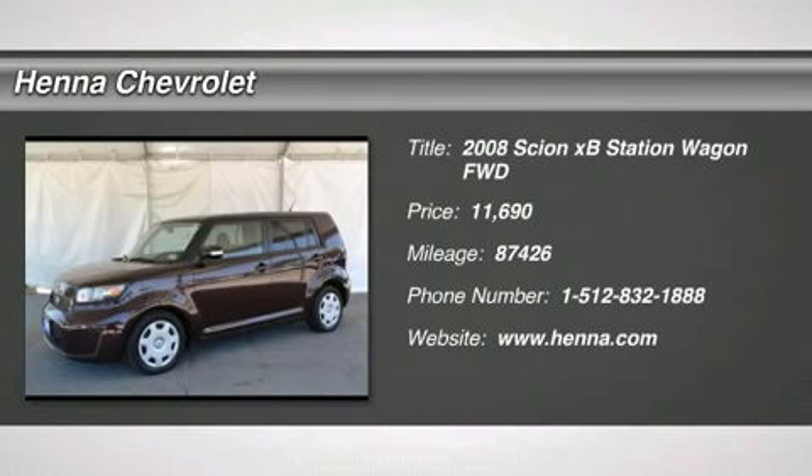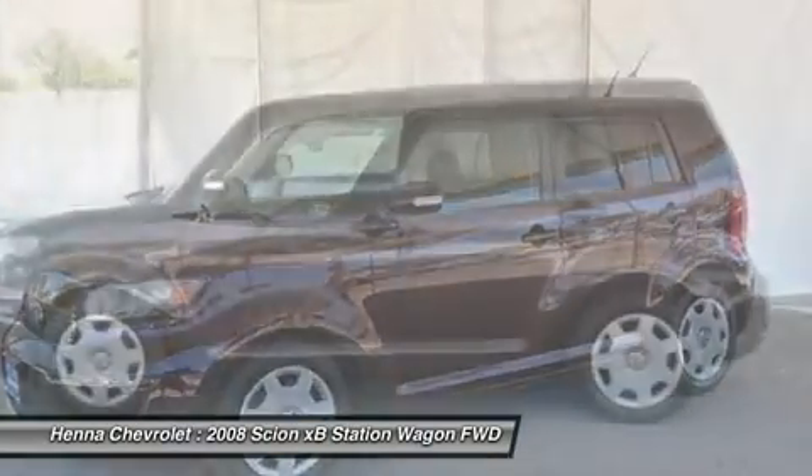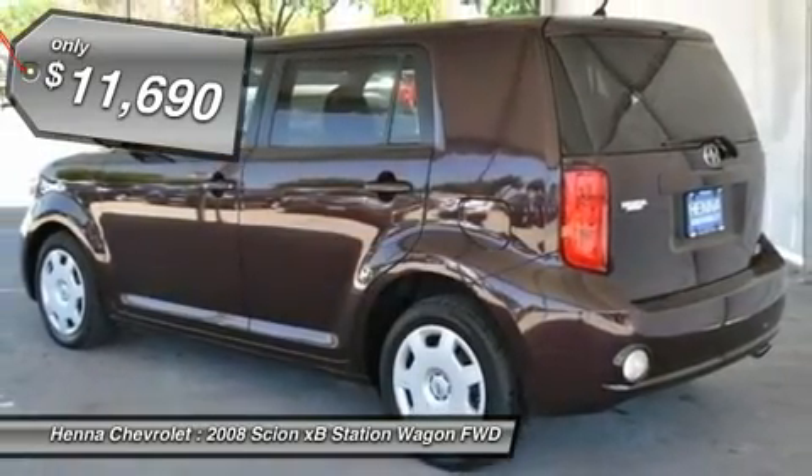2.4L i4S MPI DOHC. Perfect wagon for today's economy. Want to stretch your purchasing power? Well, take a look at this good-looking 2008 Scion XB.